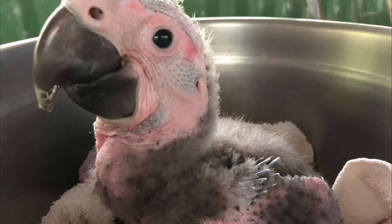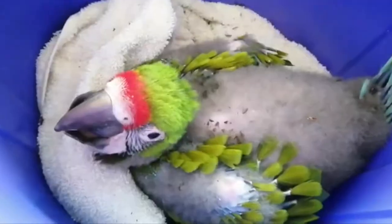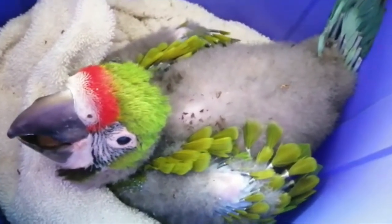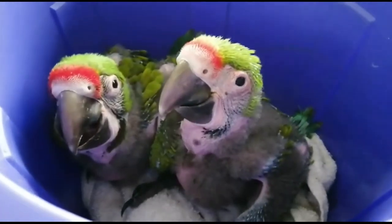Until now, the chick has been partially covered in wispy, downy, grey feathers. But after a month, the hint of colour starts to appear as the chick's coloured feathers develop. They have a blood supply and can be very fragile. Feathers at this stage are known as pin feathers but will grow quickly and soon cover the chick.